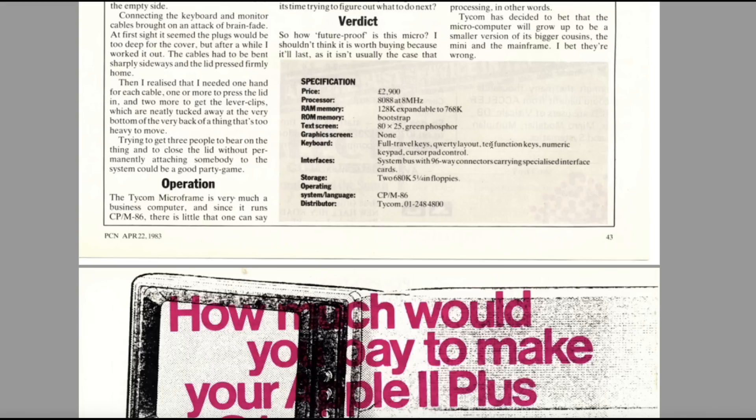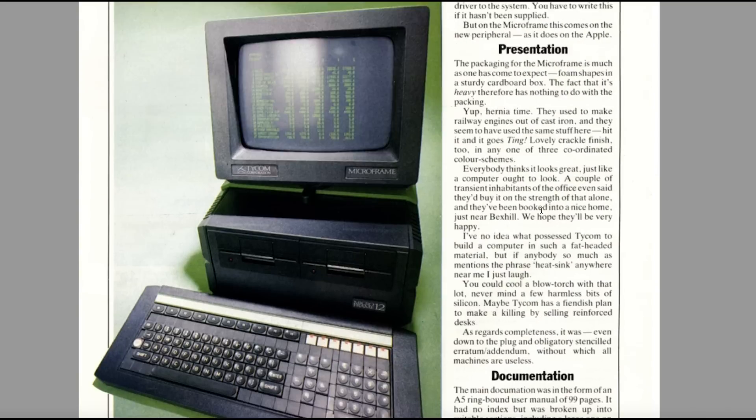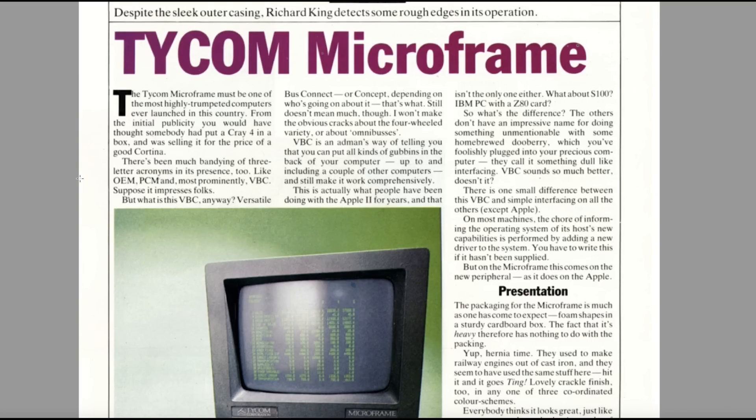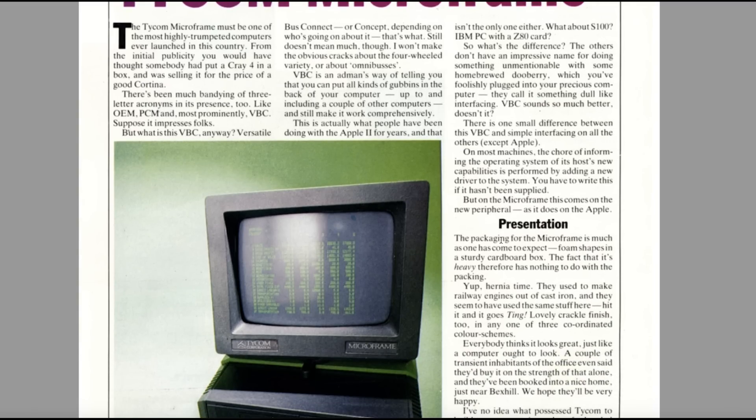Full travel keys — it didn't look like it to me. It has a system bus with 96-way connectors carrying specialised interface cards and twin 680K floppies, and it runs CP/M. They're saying there's been lots of publicity about this machine — it's almost like someone had put a Cray 4 in a box and was selling it for the price of a Cortina. It has this VBC — Versatile Bus Connect — which is supposed to make it easier to plug things into the back.